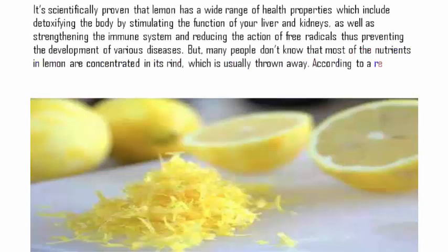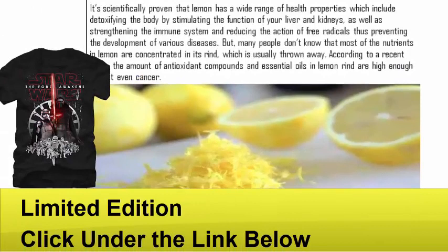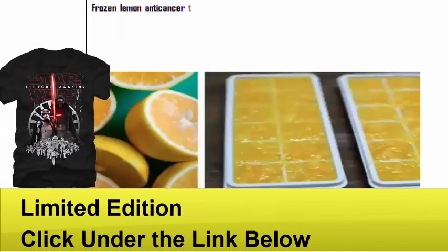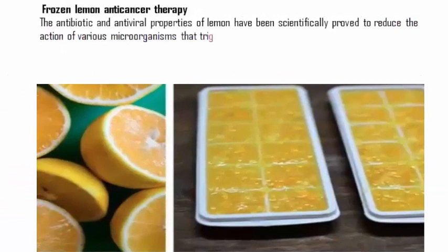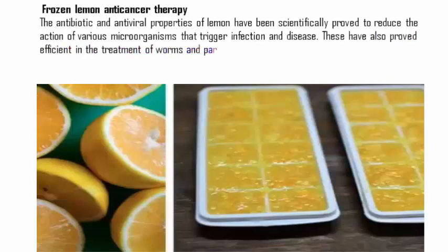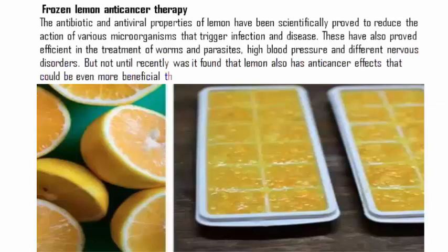According to a recent study, the amount of antioxidant compounds and essential oils in lemon rind are high enough to fight even cancer. The antibiotic and antiviral properties of lemon have been scientifically proved to reduce the action of various microorganisms that trigger infection and disease. These have also proved efficient in the treatment of worms and parasites, high blood pressure, and different nervous disorders. But not until recently was it found that lemon also has anti-cancer effects that could be even more beneficial than chemotherapy.